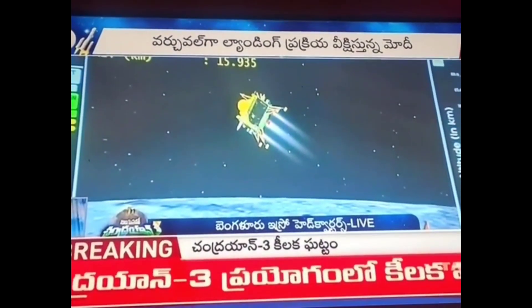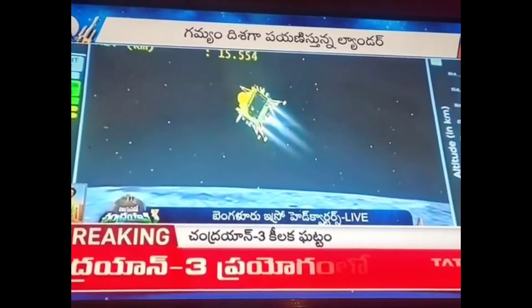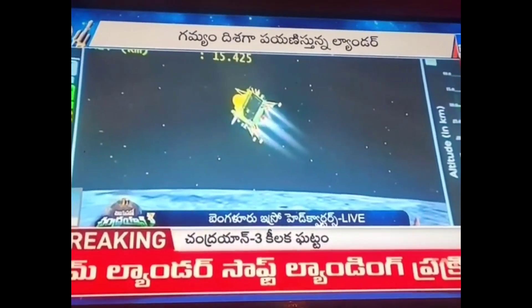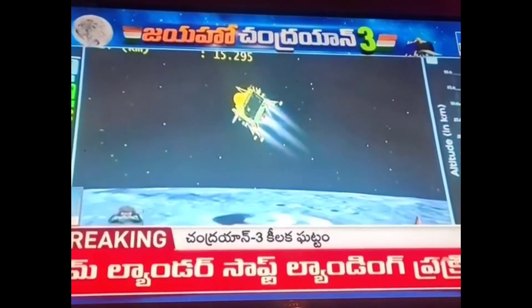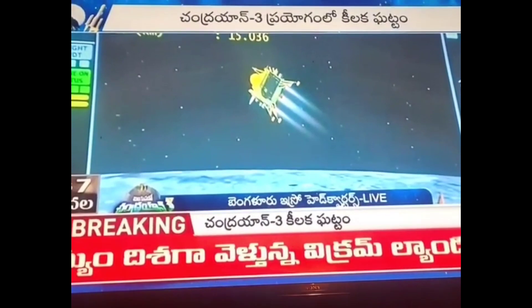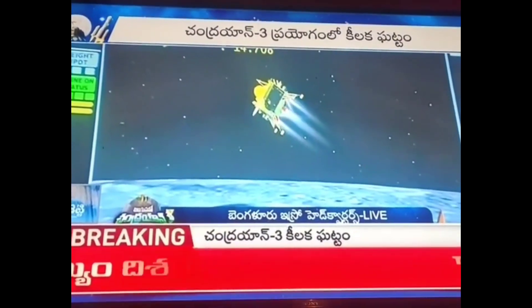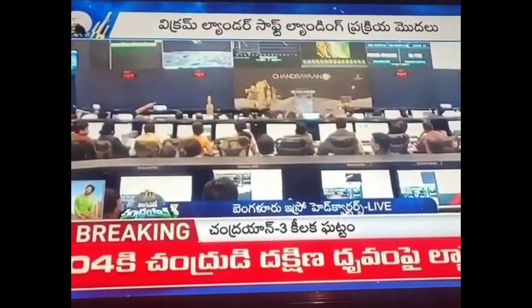We can see the visualization of the lander module moving towards the moon's surface. The current altitude is only 15.2 km and the distance travelled is 754 km. We can also see the image that the lander imager camera has been providing.